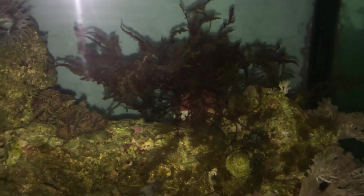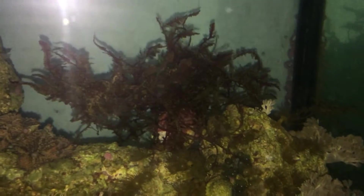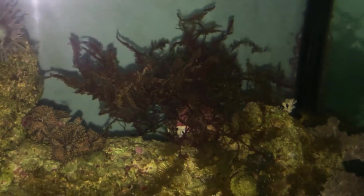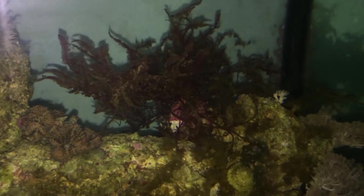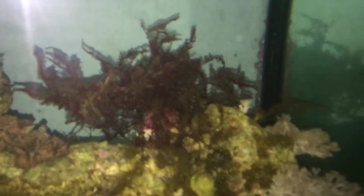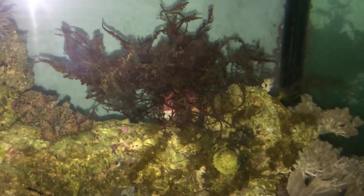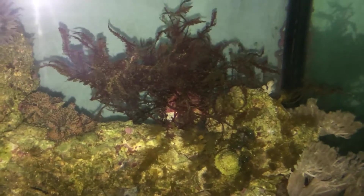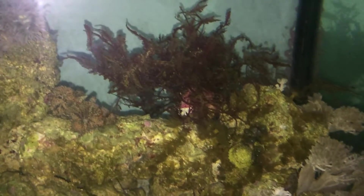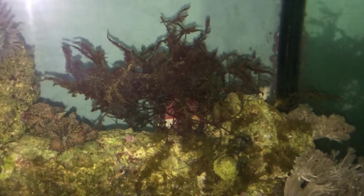One thing I did notice with the dosing of the nopox — the Seachem nopox — is that my little ball of algae here started to die off. That's due to the drop in phosphates and nitrates in the water from the nopox dosing. I was dosing four mils and I've cut that in half.